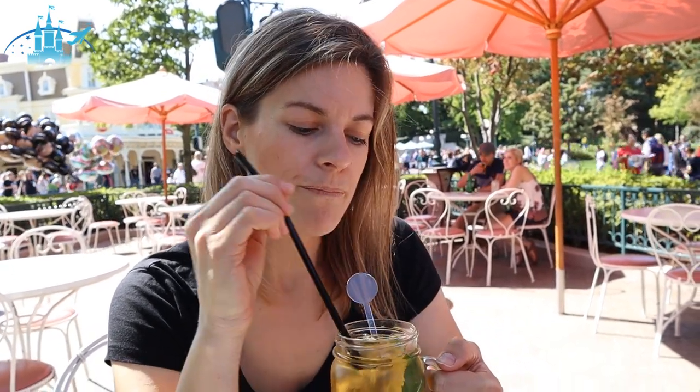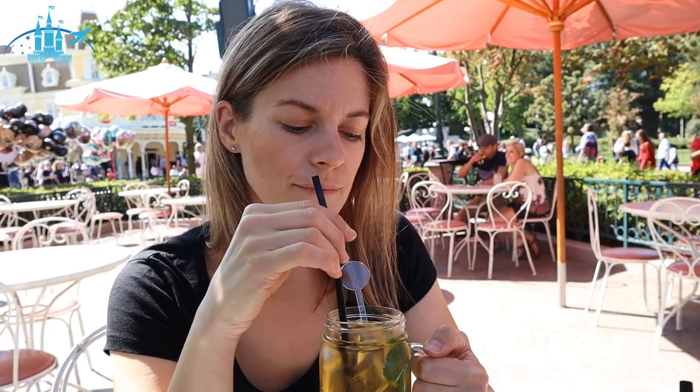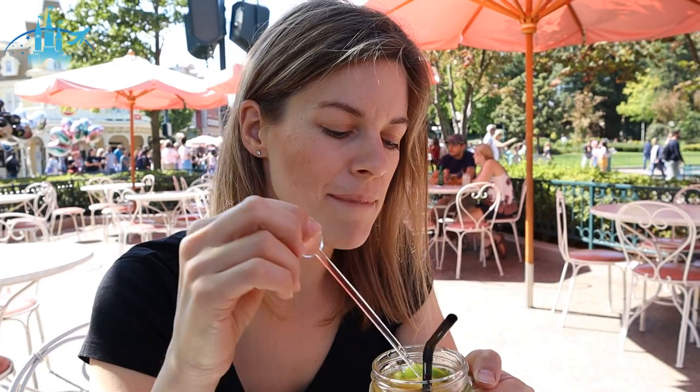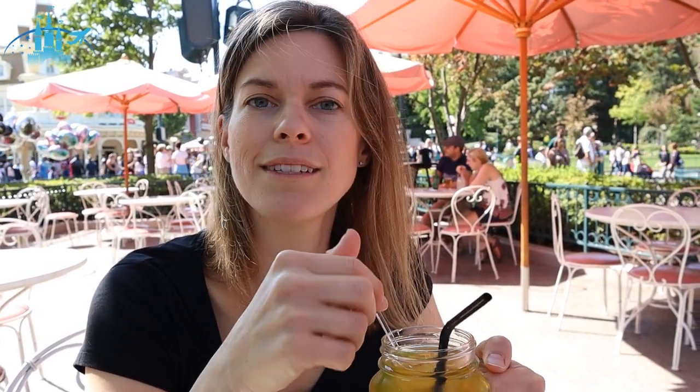I'm going to take a sip of my tea here. Oh, it's really light. I was worried because they said it came with cane sugar, and usually it's quite sweet. But this is nice — it's light, just a hint of sweetness, and the mint is fresh mint, which is a good thing. I would recommend it.